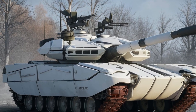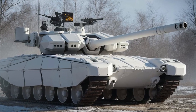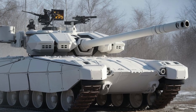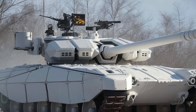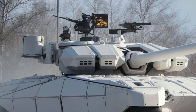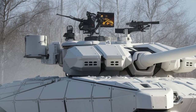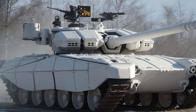The T15 Armata was first introduced as part of Russia's Next Generation Combat Vehicle Program, built on the Armata Universal Combat Platform. This heavy infantry fighting vehicle was designed to offer superior protection, firepower, and mobility. The 2025 facelift brings crucial updates to its exterior.